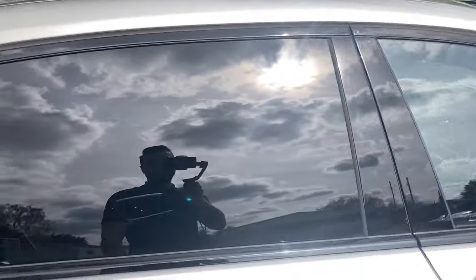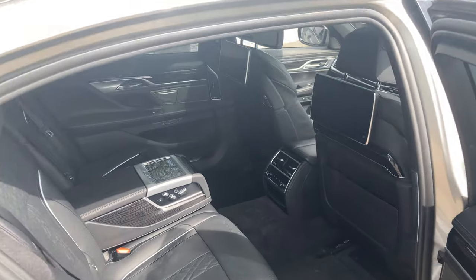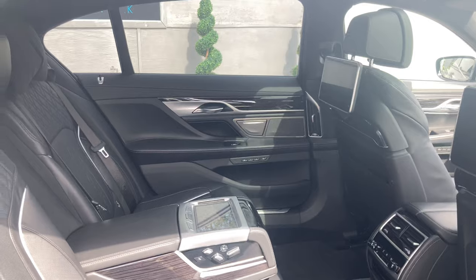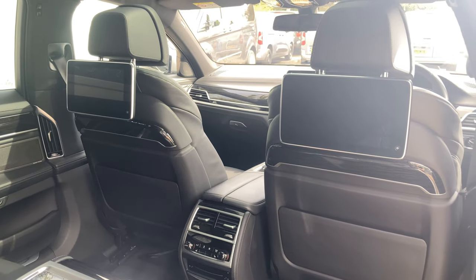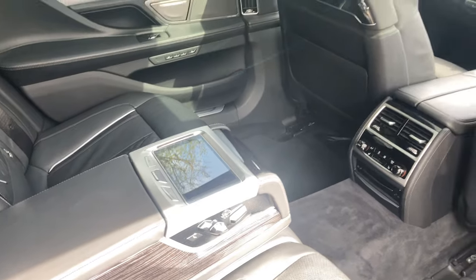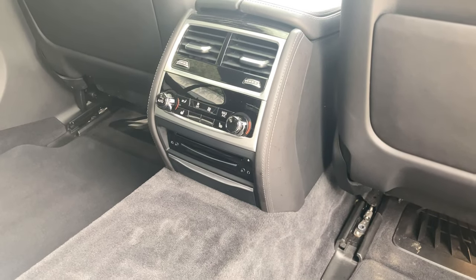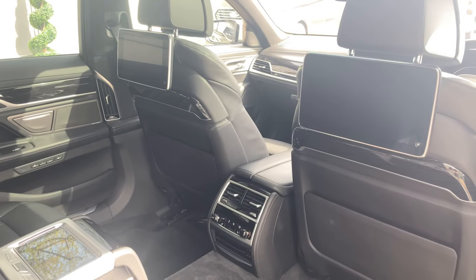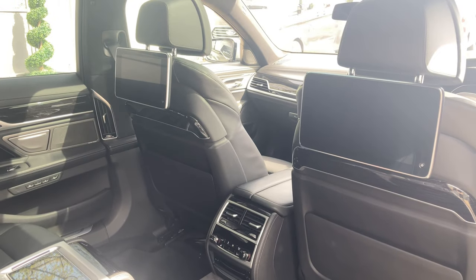Now let's look at the rear seats — with the soft close doors. In the rear you probably get just as much luxury as the front, if not more. You can see the rear seat TV entertainment screens, controlled by a tablet in the middle with satellite navigation and multimedia functions. There are HDMI ports, AUX ports and USB ports in the middle. It's very ideal if you've got kids in the back — they can watch their shows and not disturb you.